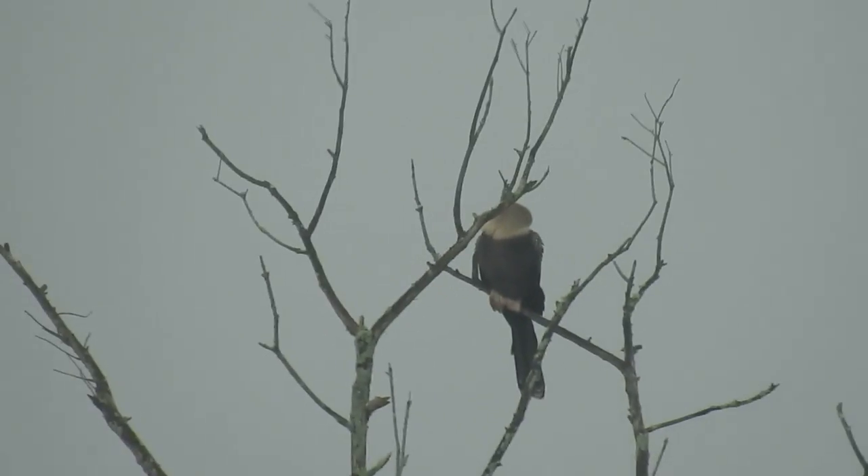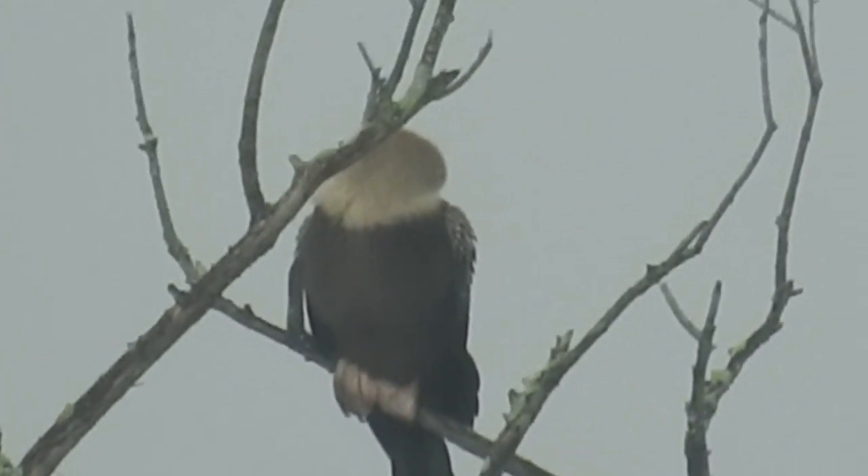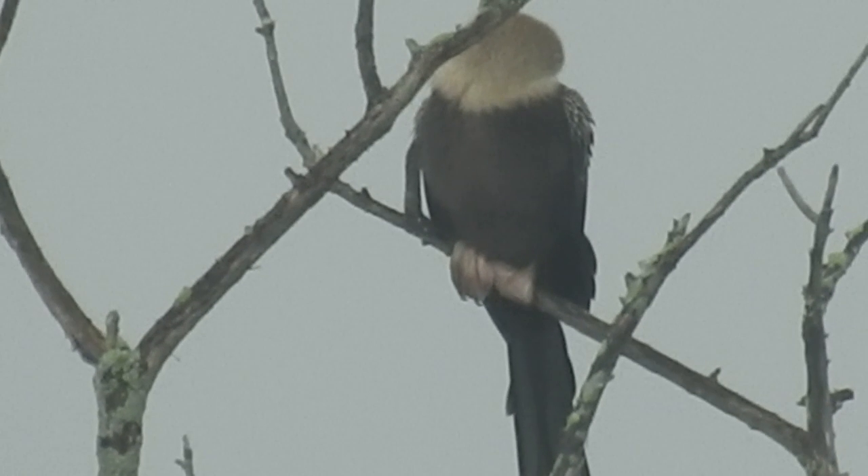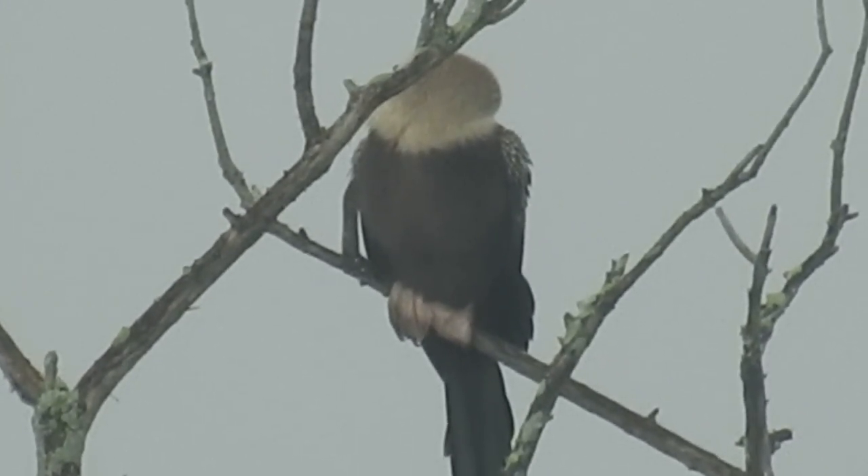Alright, another raptor! I know this is another raptor, I just know it is. Just gotta get this into focus here. I mean, if that's not a raptor, then what is it?